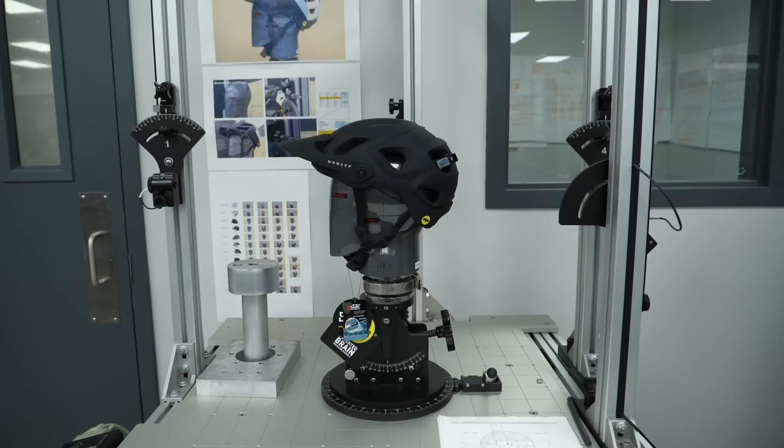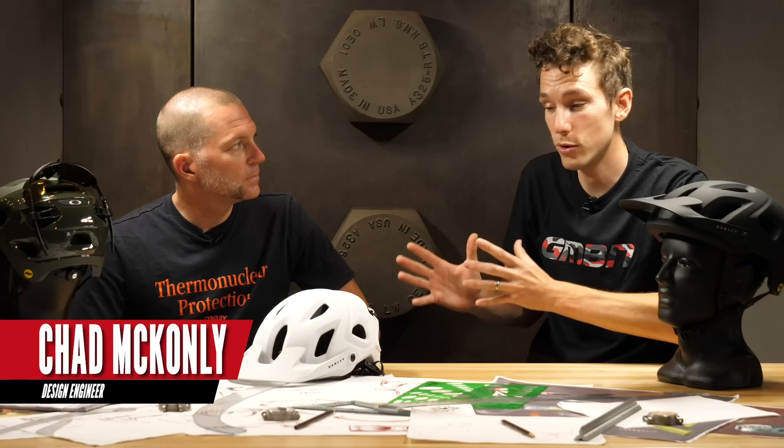The next step from Daniel's aesthetic work lies with Chad, who heads up the engineering team. He takes Daniel's sketches and turns them into a real 3D form. Helmet production at Oakley started relatively recently — their first taste of making bike helmets and snow helmets.